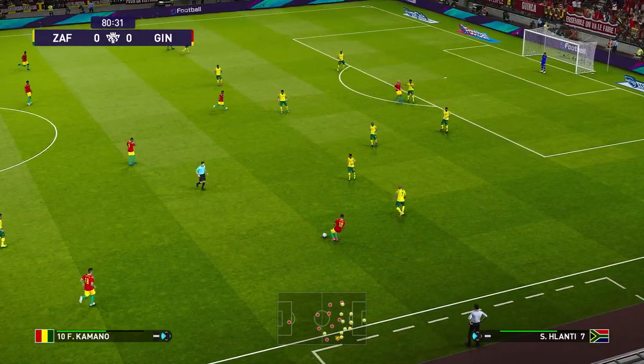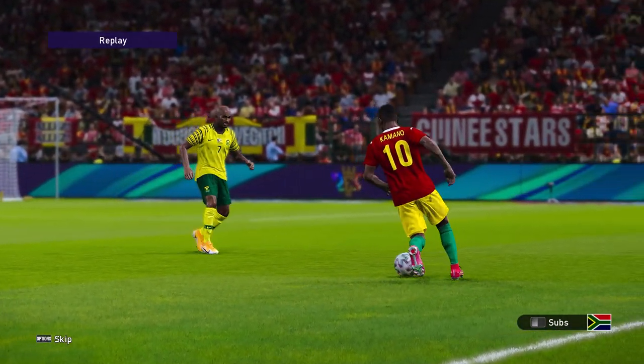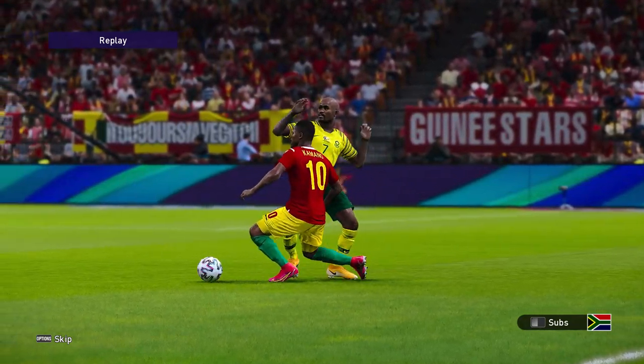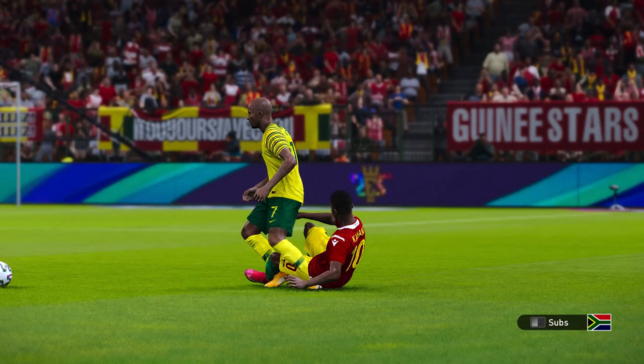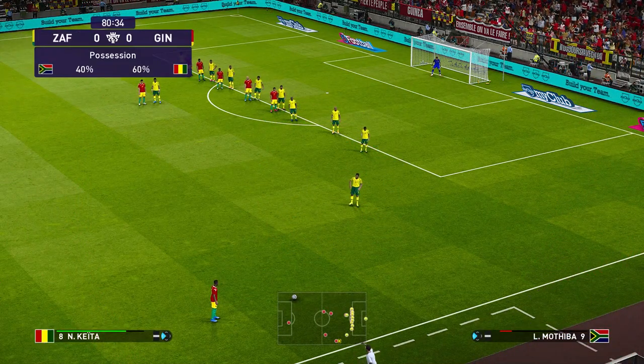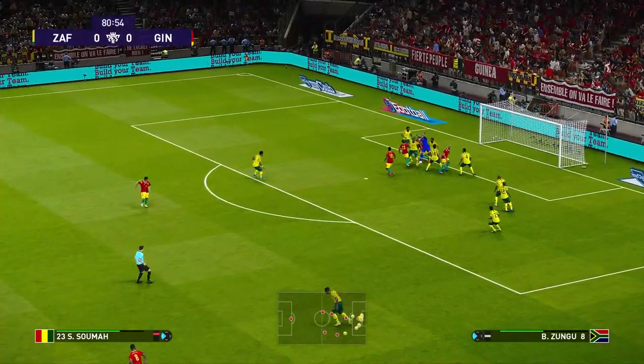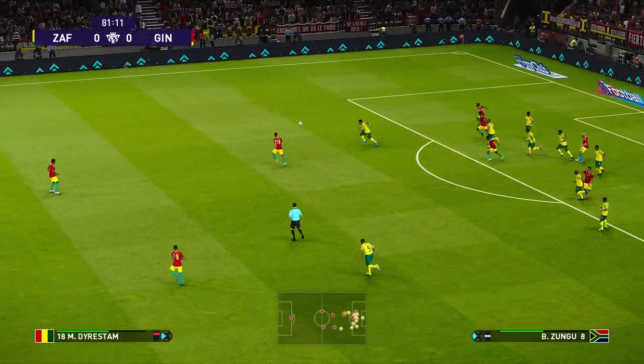That does look a foul, and he's given a free kick. Good save — he got a decent fist on that.